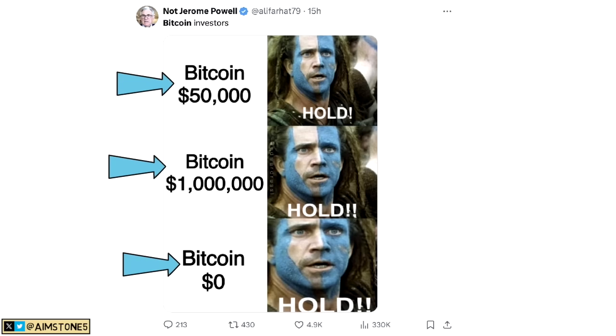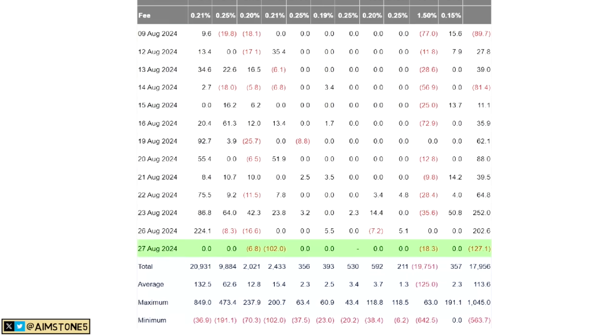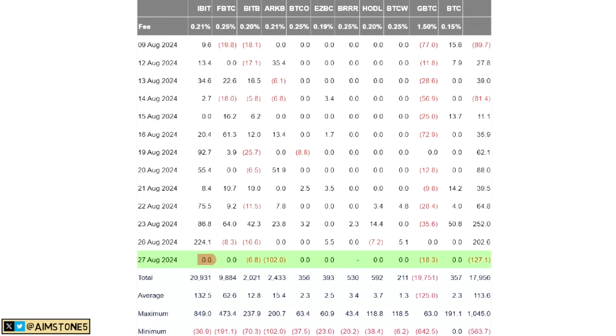Hodling Bitcoin at $50k versus $1 million versus zero dollars — hodl Bitcoin no matter what and no matter at what price. Now let me give you a quick update about Bitcoin spot ETFs and what happened yesterday.